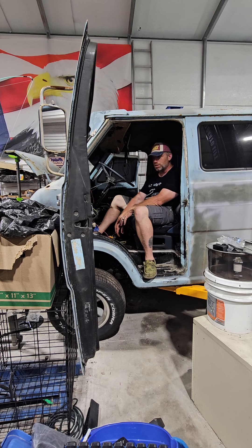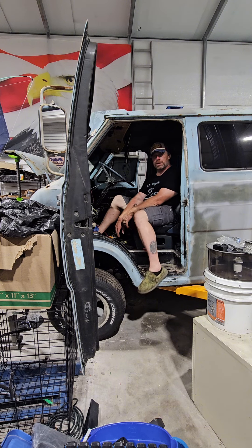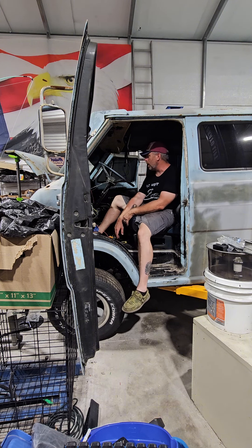Hopefully everything runs well. I had to replace the fuel pump — it started surging, went bad on me. And then once I replaced the fuel pump, my fuel regulator burned up because the new pump pushed too much pressure through it at first. It was just a cheaper regulator, so I put an Eagle One in there, a little bit higher quality.